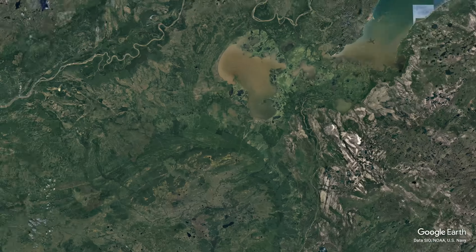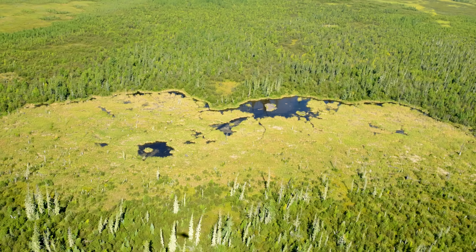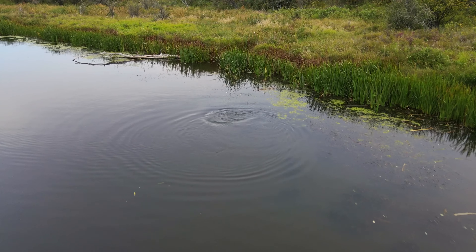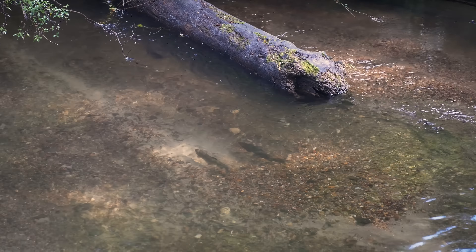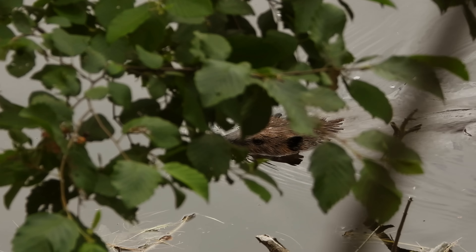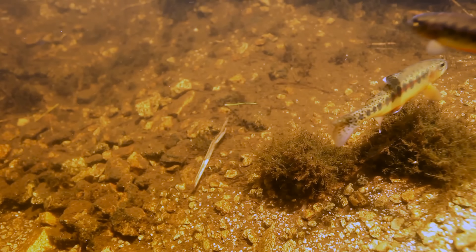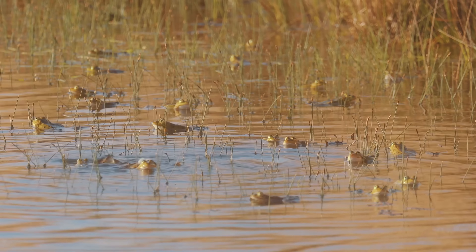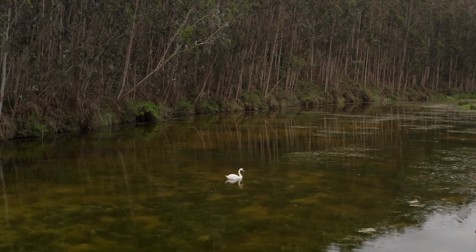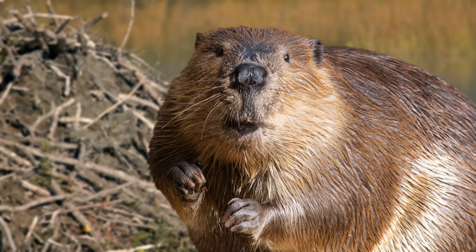Beaver dams typically range in length from a few metres to 100 metres, but the largest on record was 850 metres. This dam can be found in Wood Buffalo National Park in Alberta, and it is the combination of two original dams. These amazing structures don't only benefit the beavers, as they also benefit other wildlife and humans. Beaver dams can help restore natural wetlands and even aid in flood control. The bacteria found in the water of beaver dams can help break down herbicides and pesticides, making them perfect nurseries for salmon and trout and helping many amphibian species. Songbirds and waterfowl species also benefit, which is one of the many reasons beavers have been reintroduced into ecosystems where they used to roam.